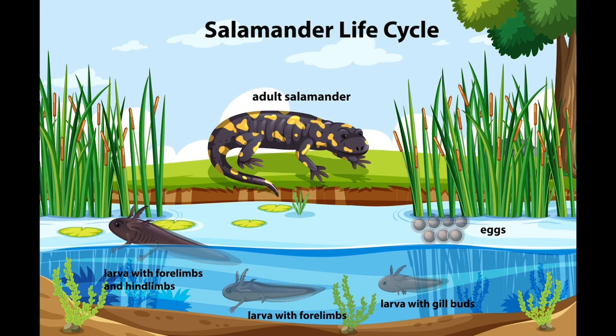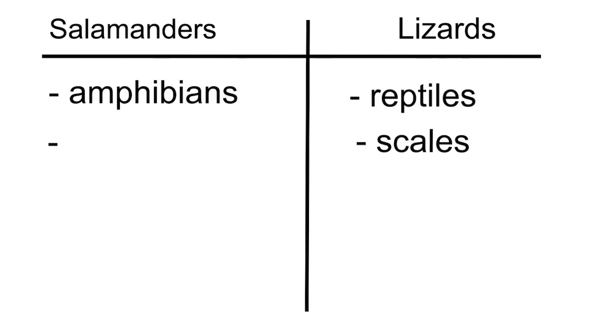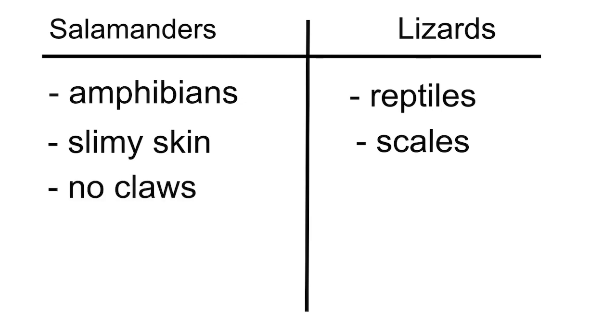They also have a keen sense of smell and they like to eat lots of invertebrates, but most will eat whatever they can fit in their mouth, including other salamanders. Being amphibians makes them unique from their lizard lookalikes in that instead of having scaly skin, they have slimy, mucousy skin and soft padded feet without claws.